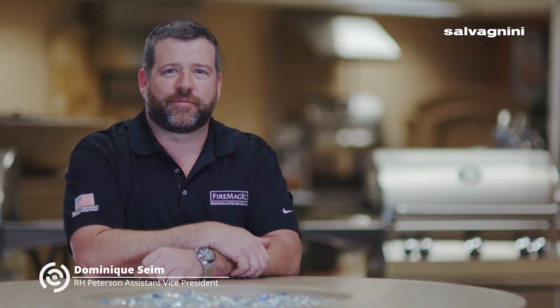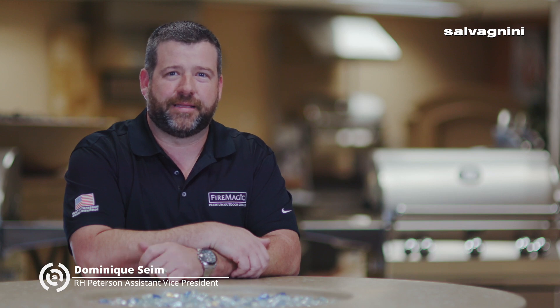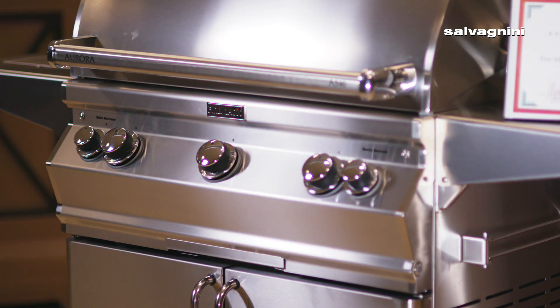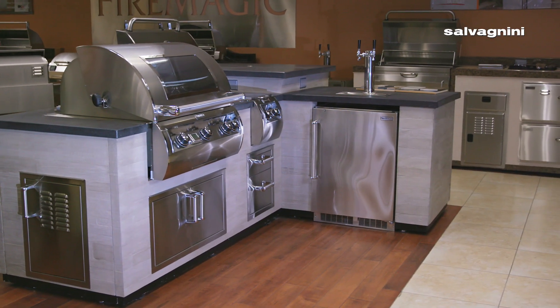My name is Dominic Seim. I work for R.H. Peterson Company and I'm an Assistant Vice President of Manufacturing. R.H. Peterson is a manufacturer of Fire Magic grills, real fire gas logs, and AFD outdoor fire features.